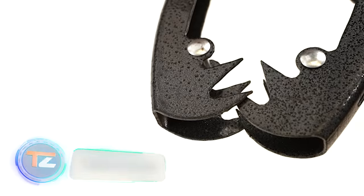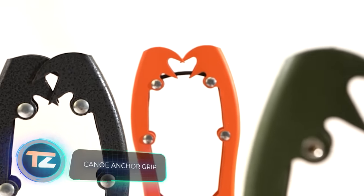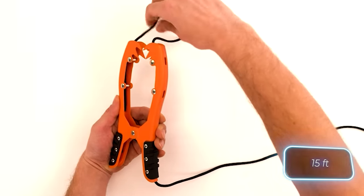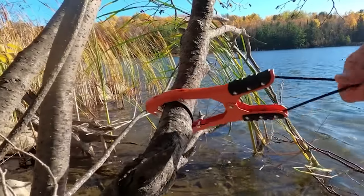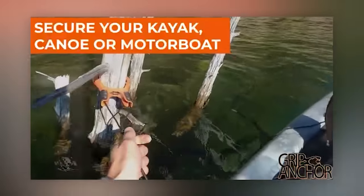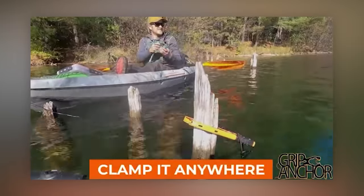Big boats and ships require anchors. But for a small canoe, these grips will do the job. The standard model includes a 4.6-meter paracord cord. It's made of steel and weighs just 227 grams. Despite its light weight, it can handle loads of up to 250 kilograms. It's a handy item to have, especially considering that one grip is priced reasonably at $25.